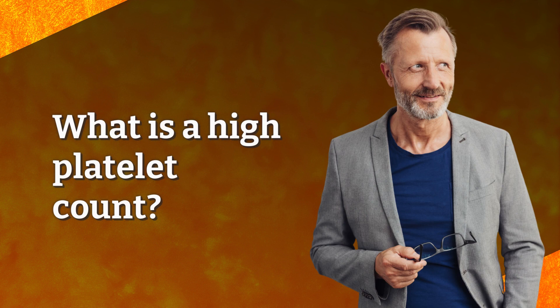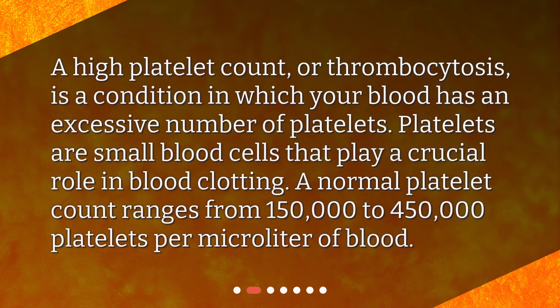What is a high platelet count? A high platelet count, or thrombocytosis, is a condition in which your blood has an excessive number of platelets. Platelets are small blood cells that play a crucial role in blood clotting. A normal platelet count ranges from 150,000 to 450,000 platelets per microliter of blood.